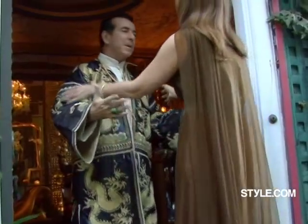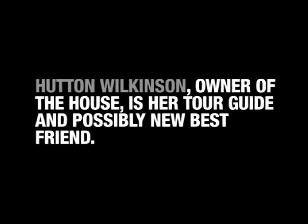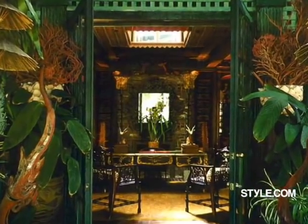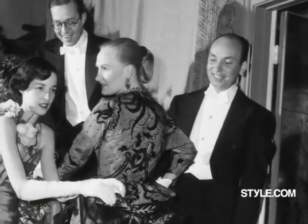Oh, come in. Welcome to Donridge. It's like stepping into a fantasy. The house was built in 1949, and Tony and Elizabeth were married at Pickfair — Mary Pickford was a matron of honor and Buddy Rogers was the best man.